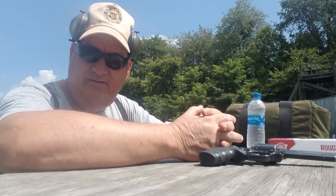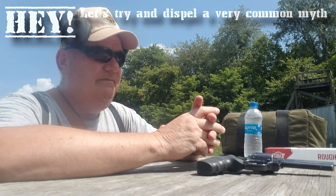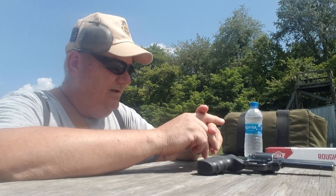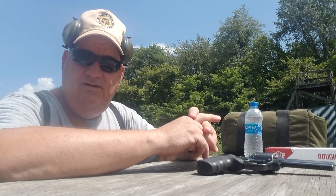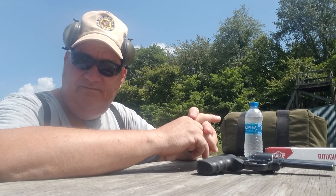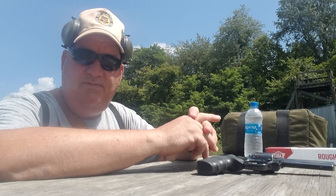Well hey y'all, this afternoon it's your buddy George Jones over here at Ibergen Gun Range with my next installment. Let's try and dispel a very common myth — that 22 Magnum rimfire magnum ammunition in full metal jacket will penetrate a police body armor vest.